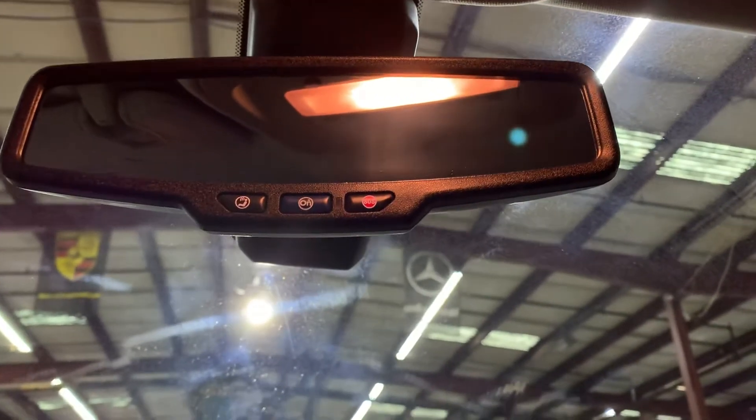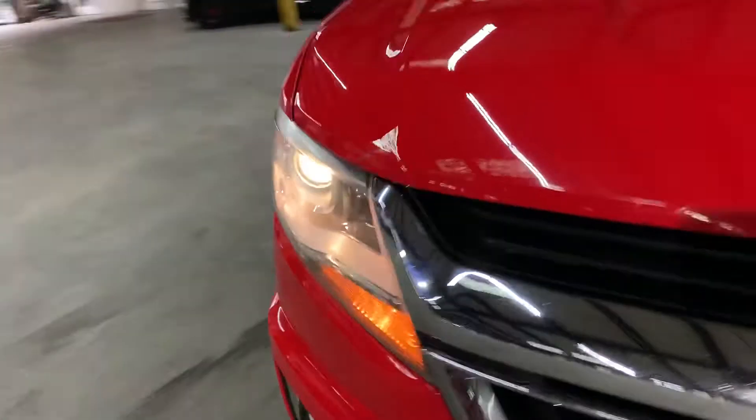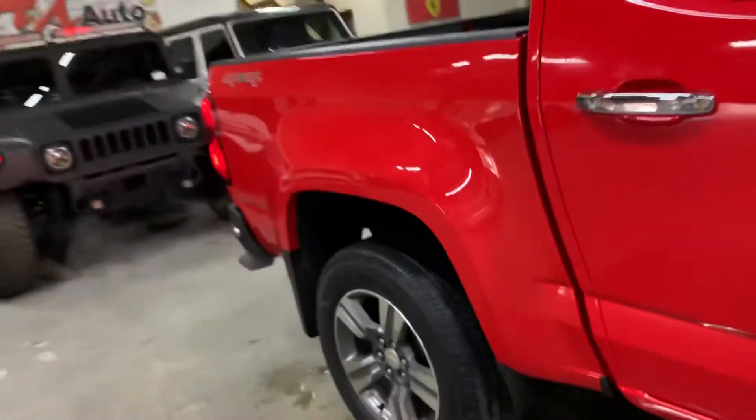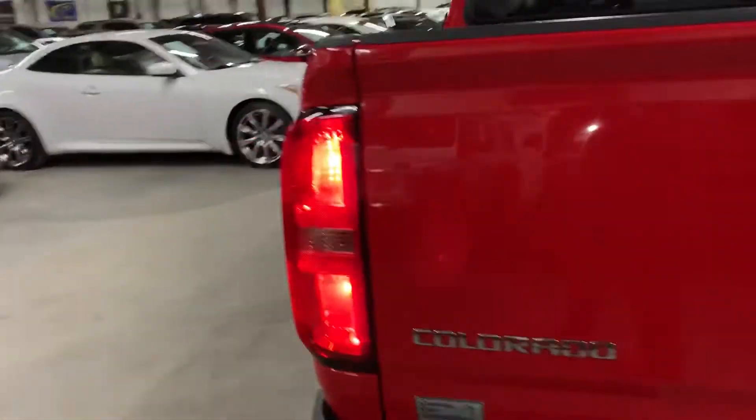You can also activate your OnStar service if you would like. For the headlights and taillights, I'm going to go ahead and show you those as well. You can see the headlights look pretty good, and the taillights also look pretty good — no issues with those.